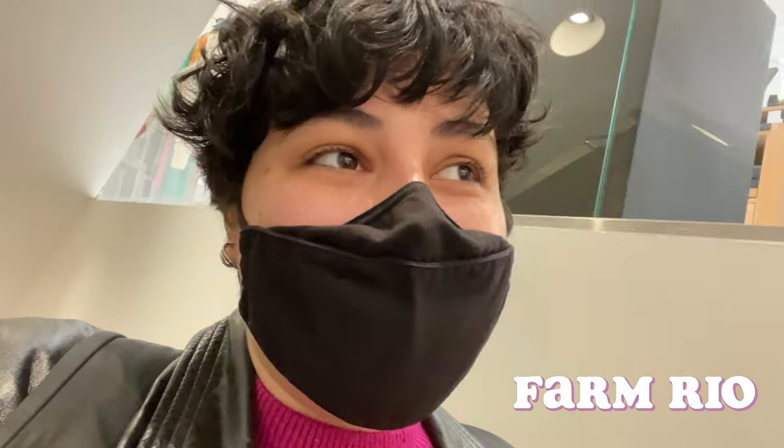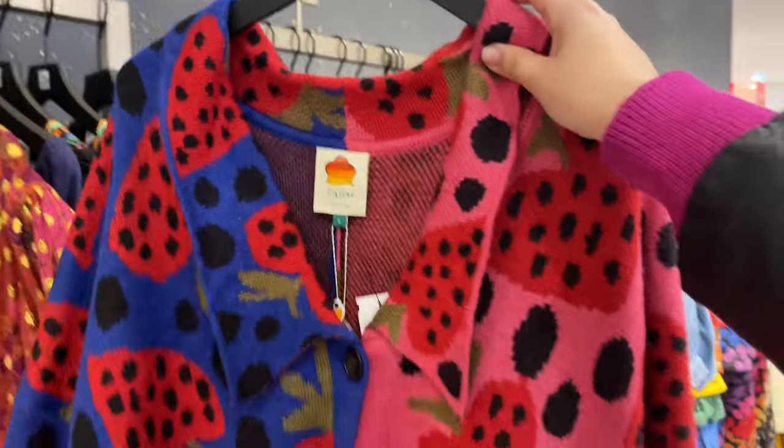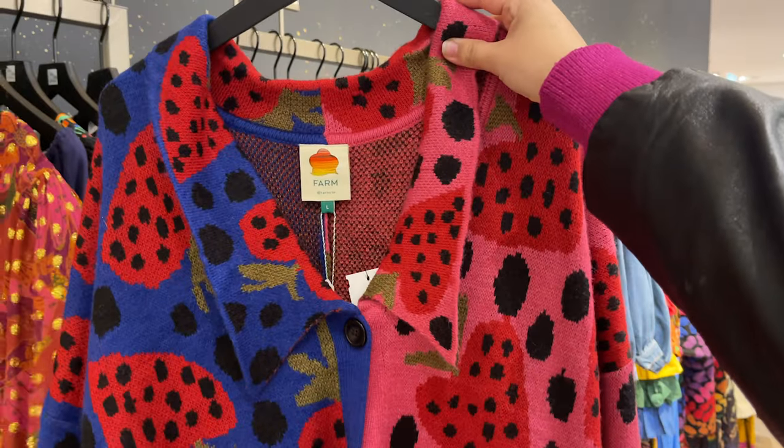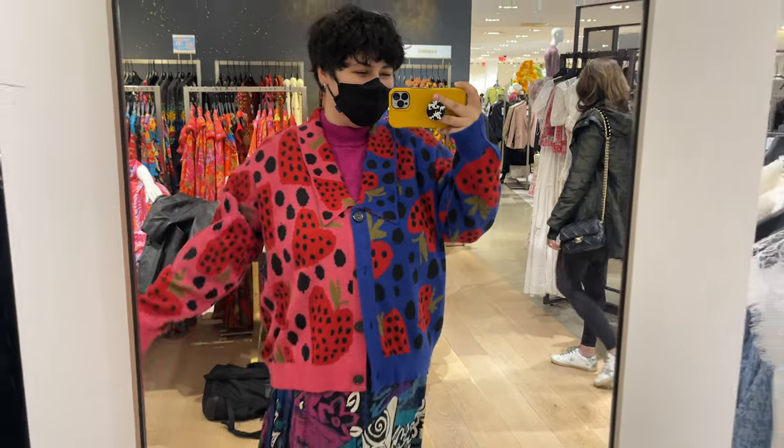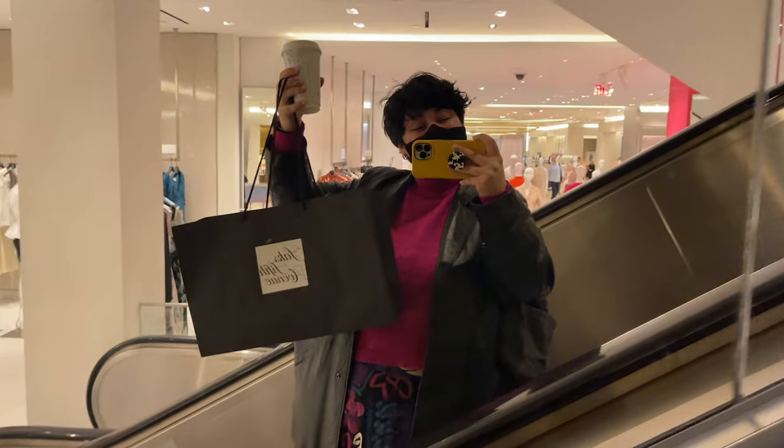I found a sweater from a company called Farm Rio. They have been successfully targeting me on Instagram for years and they had a sweater here that I've been looking at for a long time. It's been sold out — they only had one in my size and it was on sale, so I had to treat myself. Don't judge me.